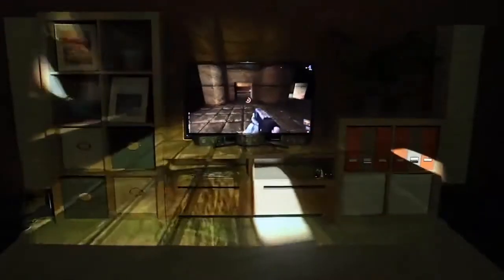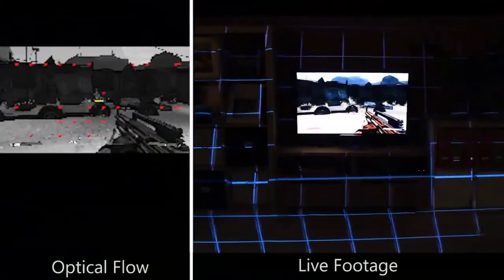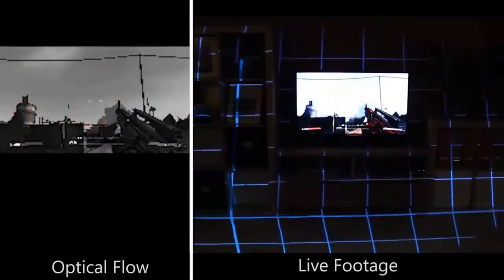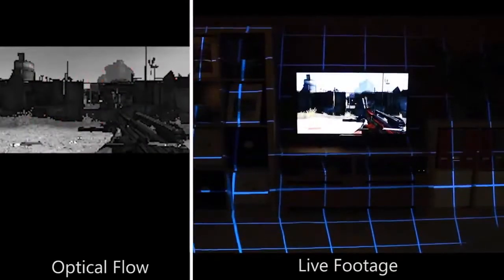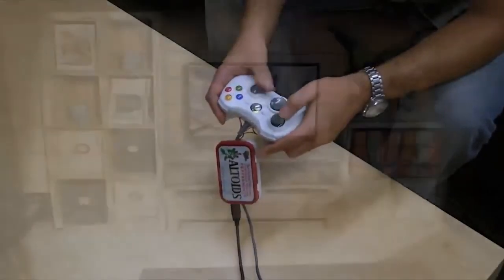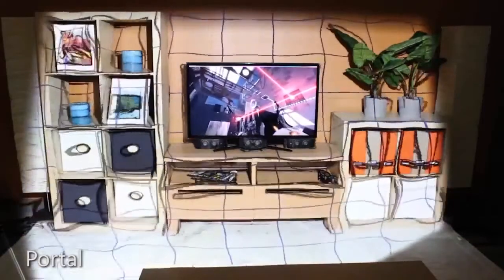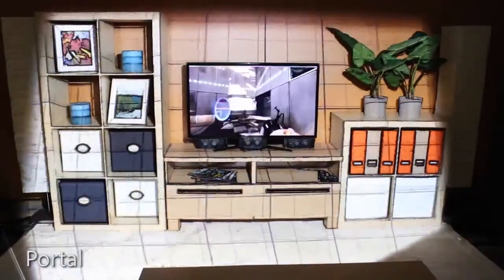Some illusions, like Focus plus Context full, require direct access to the game's source code and its rendering. However, it is also possible to drive the illusions with limited or no access to the game. For example, we implemented a real-time optical flow computation to infer camera motion from any video footage, like the game Borderlands shown here. We can also intercept controller input directly and use it to drive peripheral projected illusions. This example shows commercial game Portal augmented in such a way.